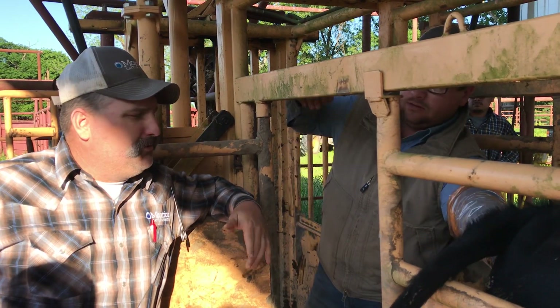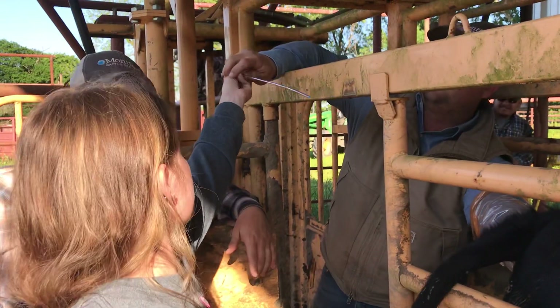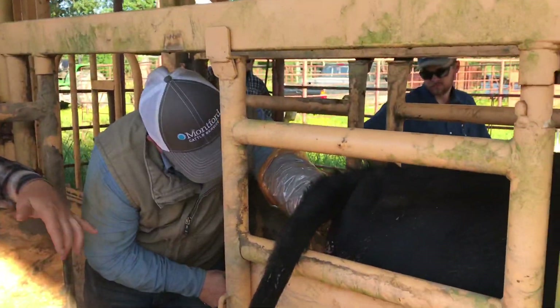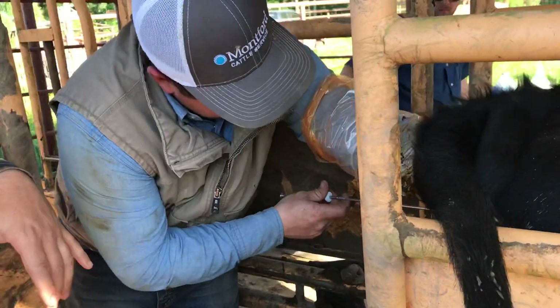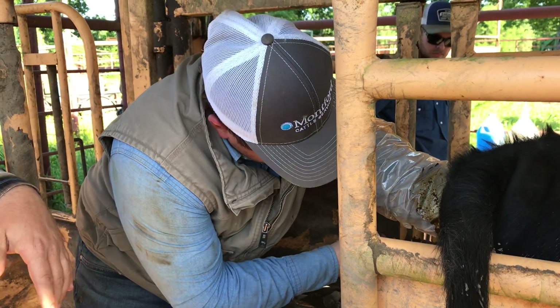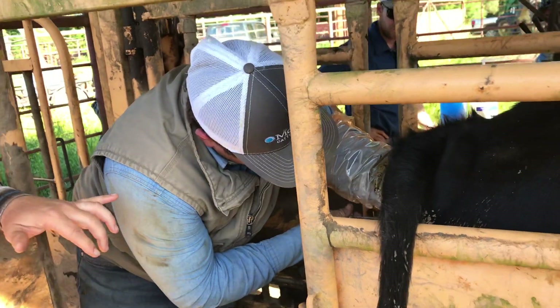Part of what we're doing here in this AI process is Cody's got his arm in the cow and he's palpating for the cervix. When he gets the cervix palpated, he's going to take this AI rod and go all the way through the vagina, as clean as possible, through the vagina and through the cervix, and deposit all of the semen into the uterus.